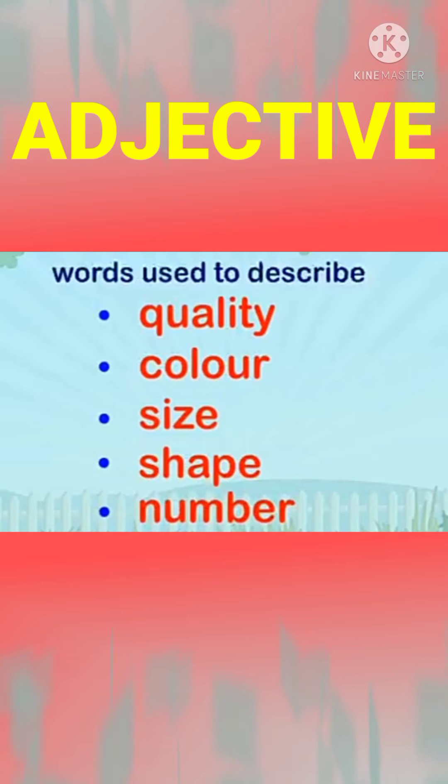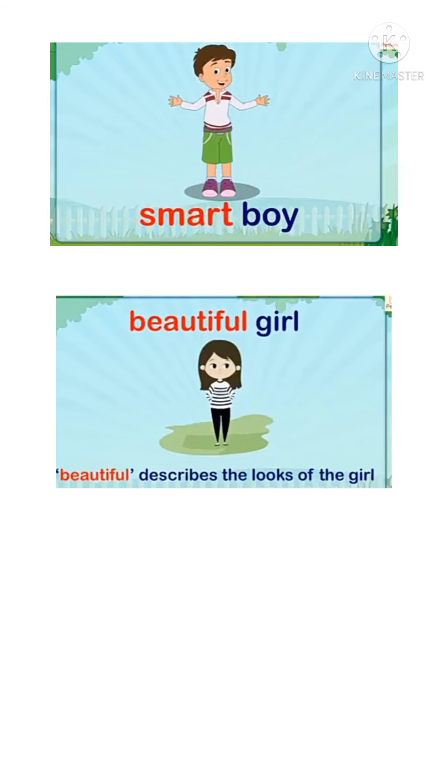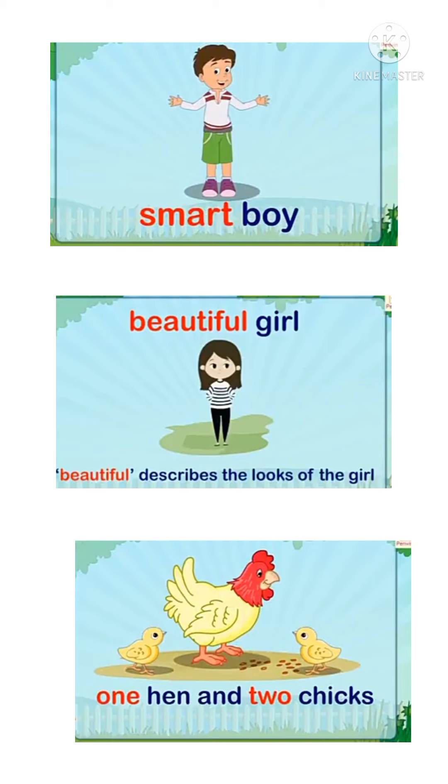Adjectives are words that describe quality, color, size, shape and number. See the first example on the mobile screen: smart boy — describing what type of boy it is, he is a smart boy. Second picture: it describes what type of girl she is — she is a beautiful girl. Third picture shows a describing word for number: one and two chicks the hen has. So this page shows that describing words are of the following types.